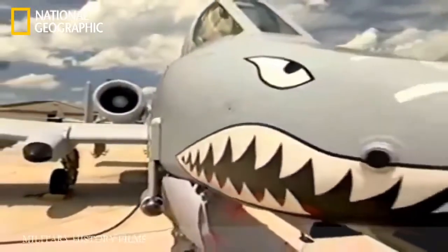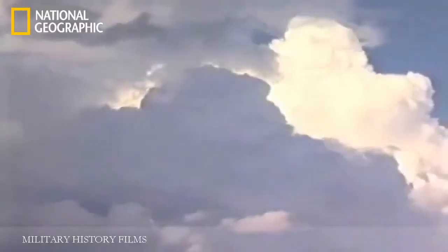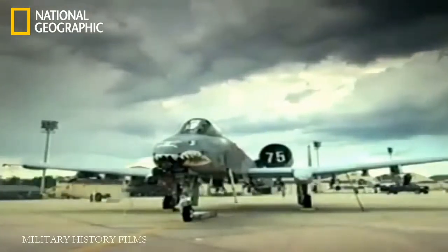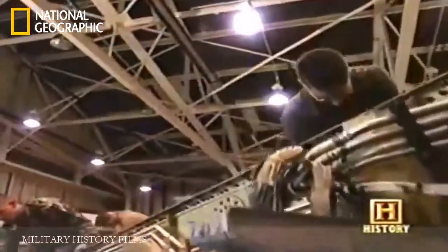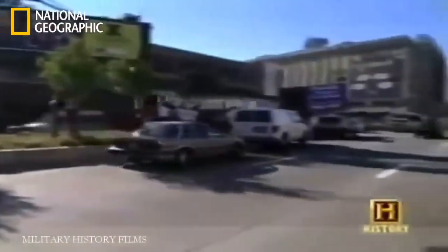The A-10 proved itself a success in Desert Storm, but for this aging aircraft to remain integral to the Air Force attack plan, it would have to meet the constraints of an ever-changing battlefield. The A-10 received quite a few upgrades — more avionics: global positioning satellite systems were incorporated, and the A-10 was the first fighter to fully integrate night vision devices, with the whole cockpit modified to use night vision goggles.